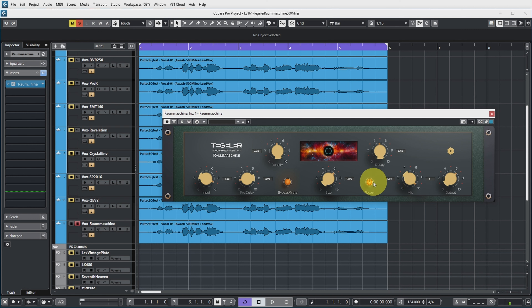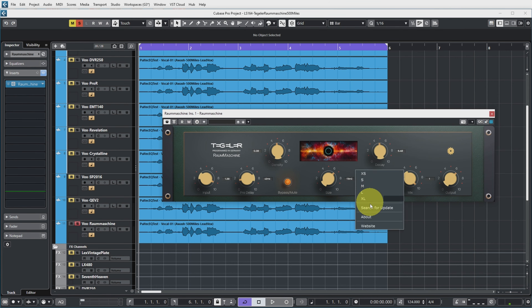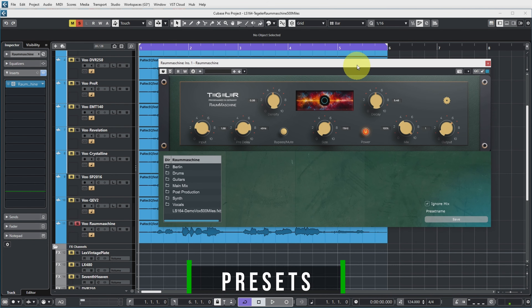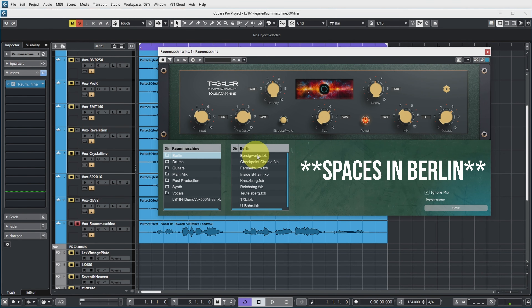There's also a power button which doesn't seem to do anything at the moment. There's a right-click menu on the plugin where you can set the size of the plugin — I have it set to medium. You can search for an update, though it doesn't give any feedback. There's an about box showing I'm running version 1.00.06. Clicking the cogwheel gives you a preset management system with lots of presets from rooms in Berlin, apparently.